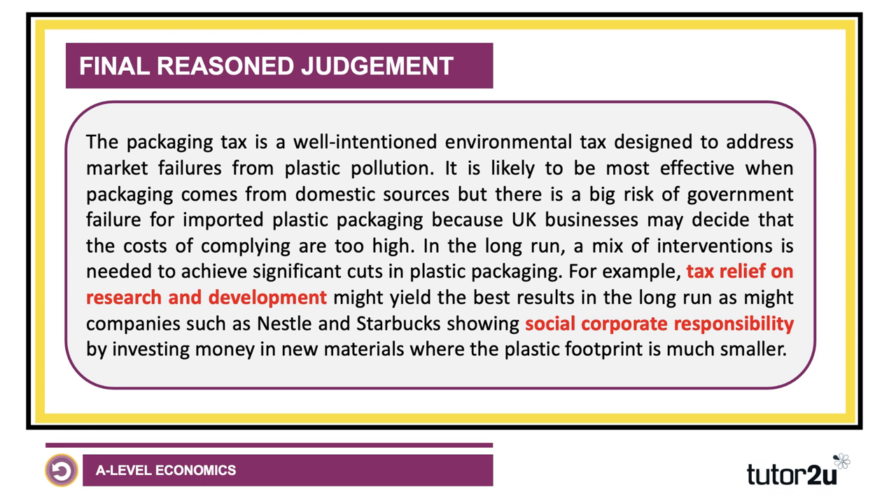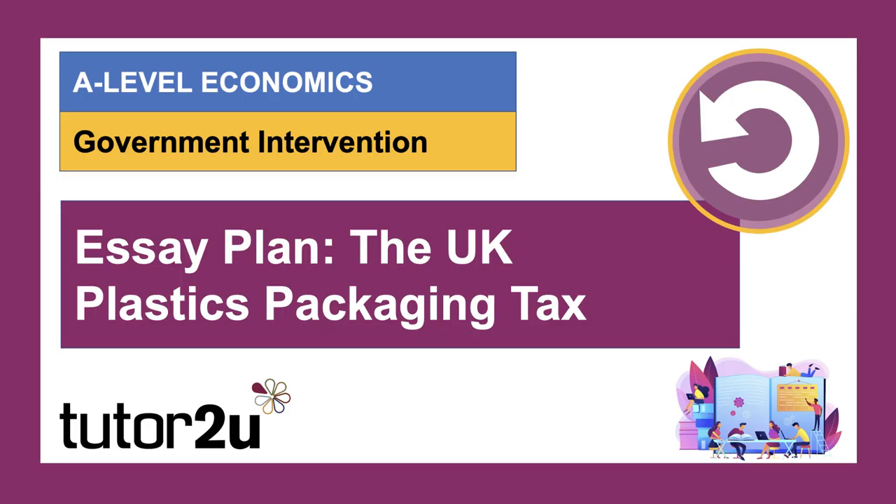In the final paragraph, try not to repeat existing points — say something fresh and come to an overall balanced view. This is a new tax coming into the UK in 2022, it might be on the examiner's radar, and it's a good example of an intervention in the market that you can apply your microeconomics to pretty well. Great to see you all — stay safe, stay curious, see you again soon.